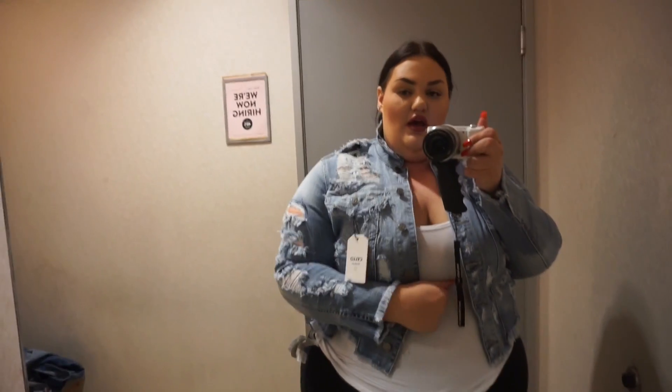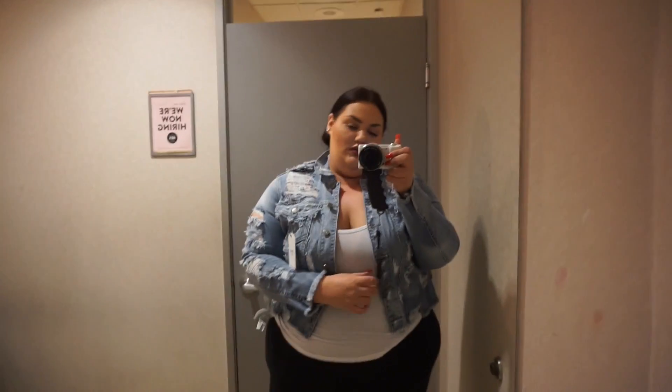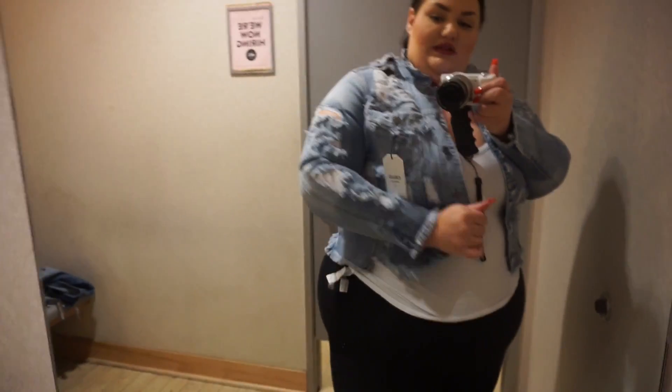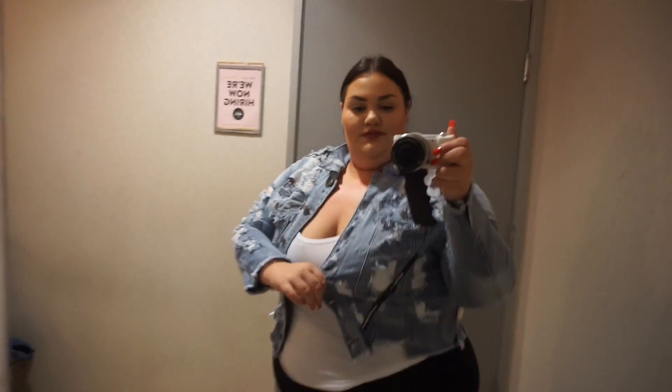The first thing I'm trying on is this destructed cropped denim jacket. This is a 3X, however it's really tight in my arms — I have big arms. So if you have larger arms, this might not be the jacket for you. It has some stretch but I can't really move. I thought it was cool because of all the distressing, and Caitlin actually has it and it looks so cute on her.